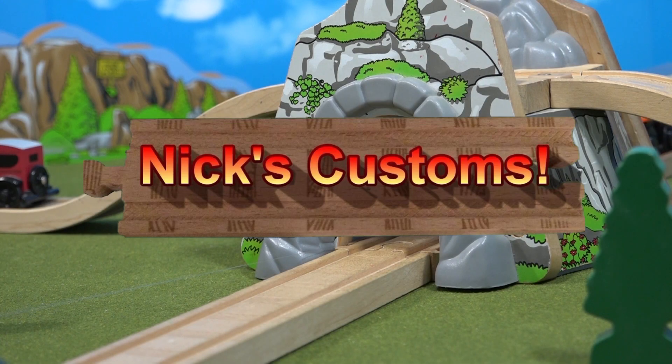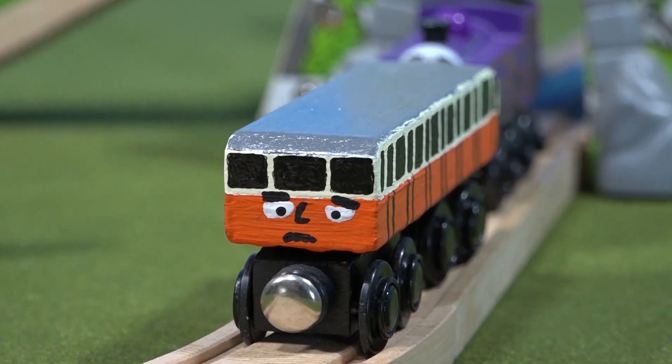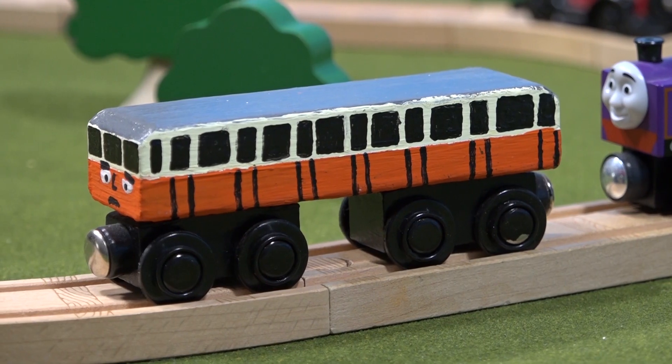Hello everyone, and welcome back to Nick's Customs. Today I will be showing off my custom Catherine. Catherine is a coach on the Kaldi Fell Mountain Railway and was only seen in the Railway series. There was a wooden Catherine released in 1999, but it isn't very accurate and I wanted to make my own instead.